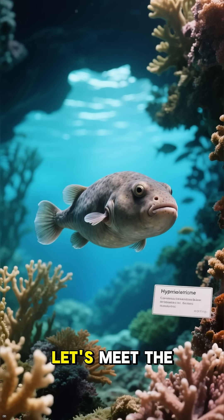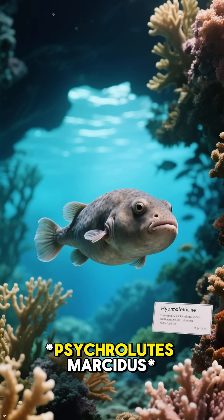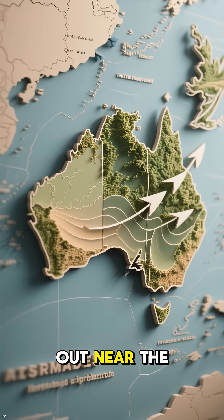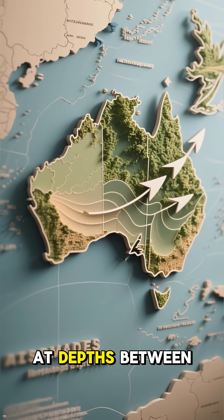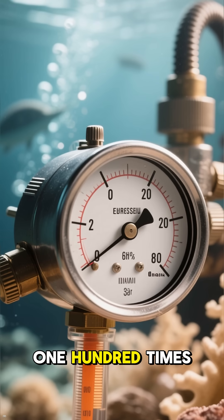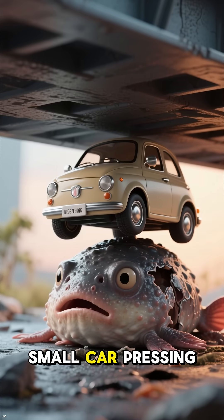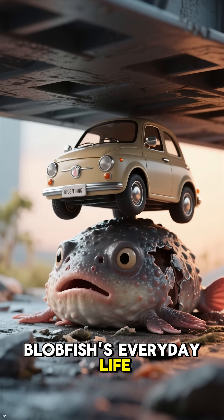First things first, let's meet the blobfish, scientifically known as Asterisk sycrolutes marcetus. This fish isn't hanging out near the beach — it lives off the coasts of Australia and New Zealand, at depths between 2,000 to 4,000 feet. To put that into perspective, the pressure down there can be over 100 times what we experience at sea level. Imagine the weight of a small car pressing down on every square inch of your body — that's the blobfish's everyday life.